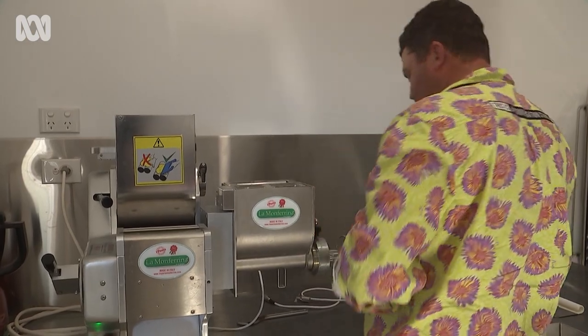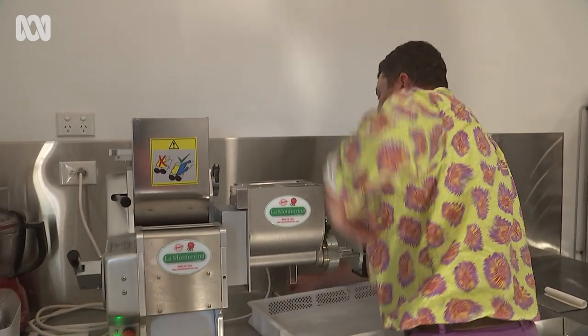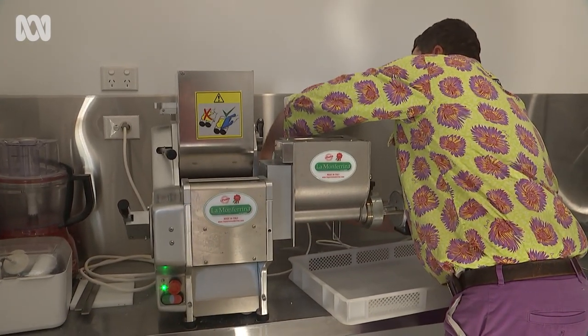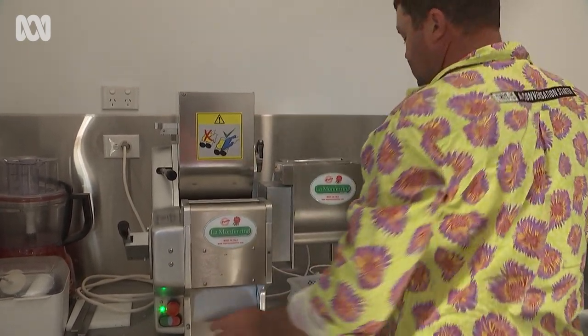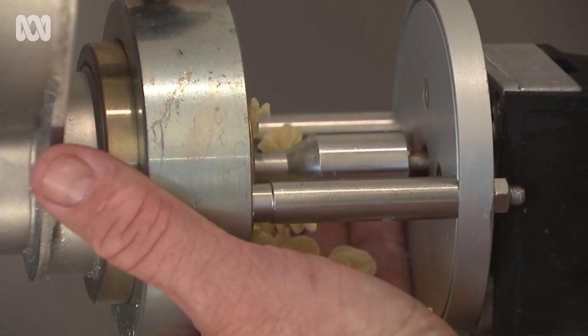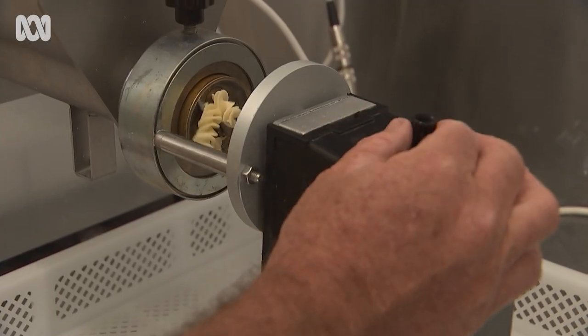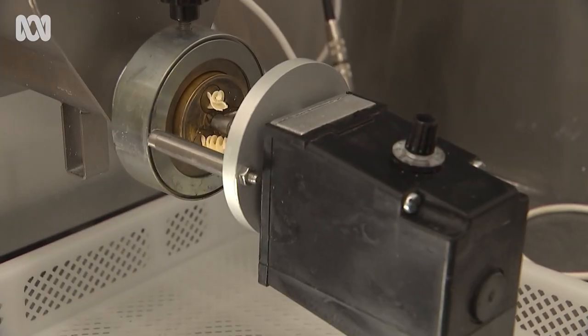The fresh pasta, it's a lot more delicate, so every little bit of flavour that you get from a free-range egg goes into that pasta. There's nothing else but semolina and eggs in my pasta, unless it's flavoured like a cracked pepper or a moringa — that's pretty much the bare bones of it.